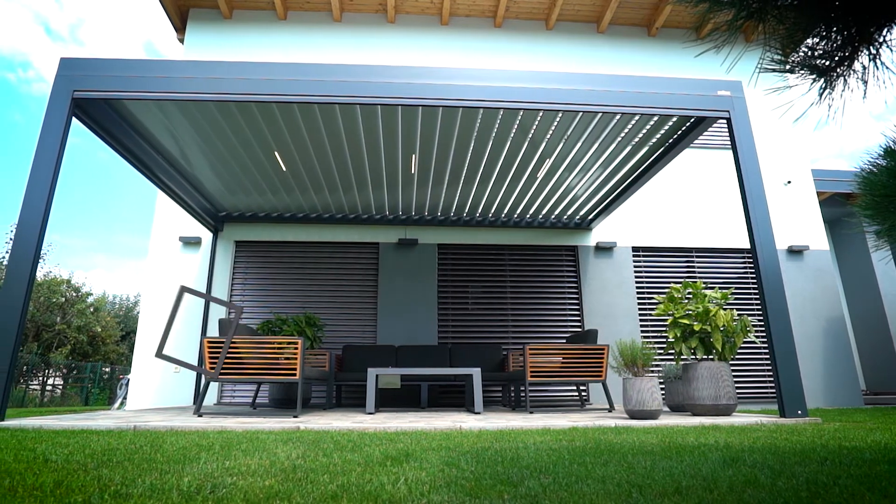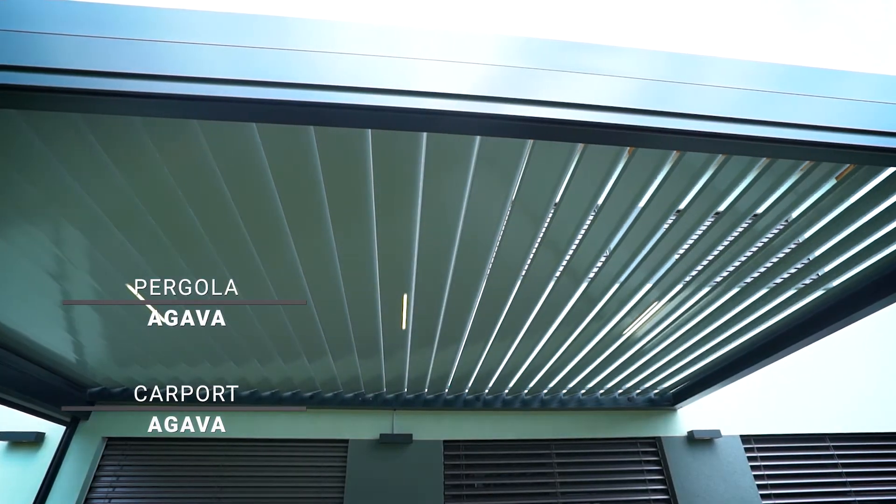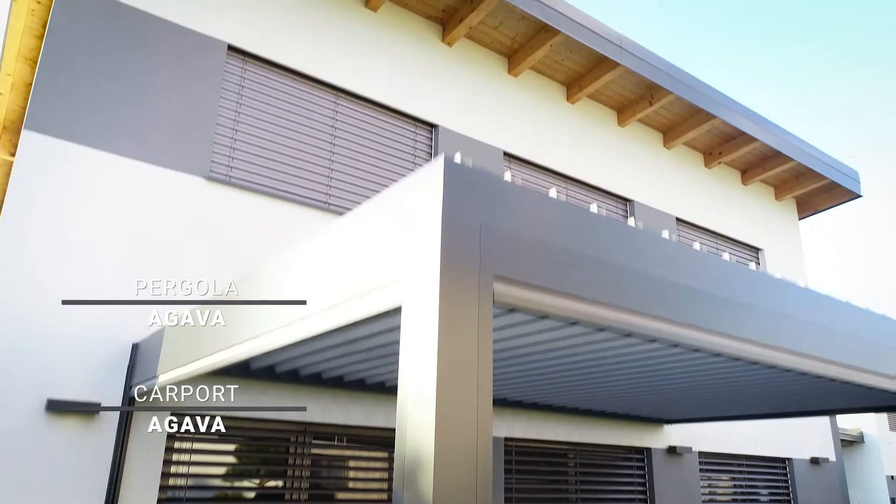Soltech is a producer of aluminum bioclimatic pergolas and carports. They have the same look and are characterized by their durability, comfort and supreme quality.